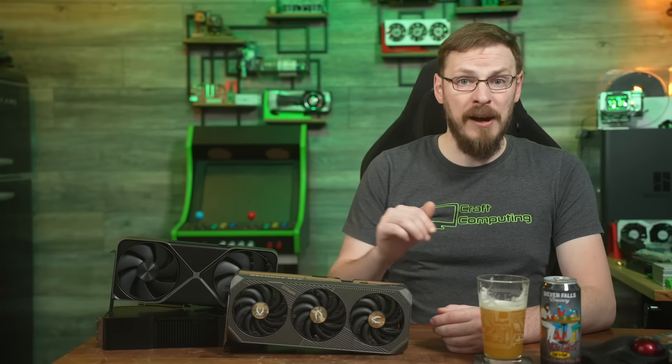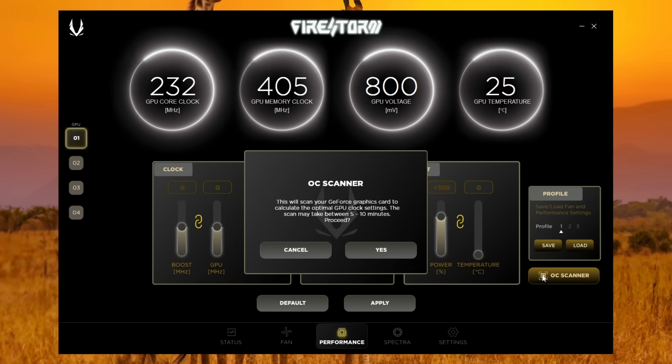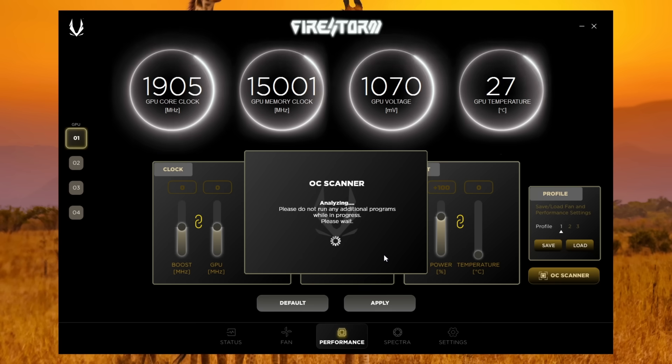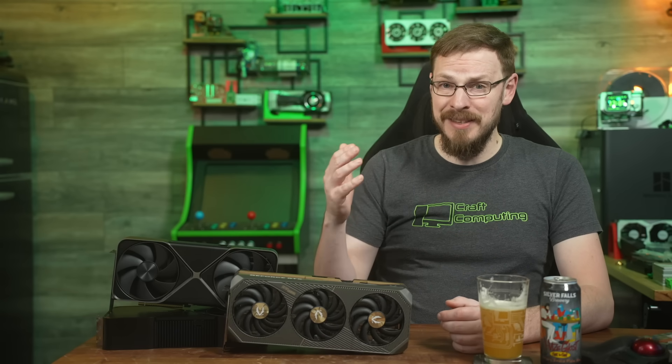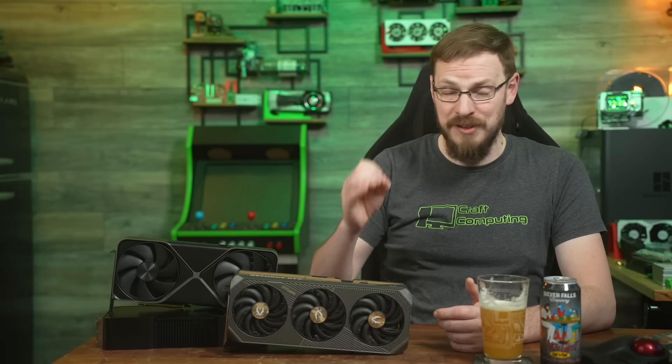Zotac's Firestorm utility does have an automatic overclock scanner to help determine the best settings for your GPU. But when attempting to use it on the 5080 Solid OC, it seems to be completely non-functional. When you click on the scanner, it says it should take between 5 and 10 minutes to run as it pushes your GPU through multiple frequency ranges — but after less than 30 seconds, the scanner reports that a 0 MHz overclock is the perfect setting. Keep in mind that 0 MHz actually refers to the base clock of the GPU at 2.29 GHz, rather than the out-of-the-box boost speed of 2,850 MHz, resulting in significantly lower performance if you actually set the boost clock to 0 MHz.